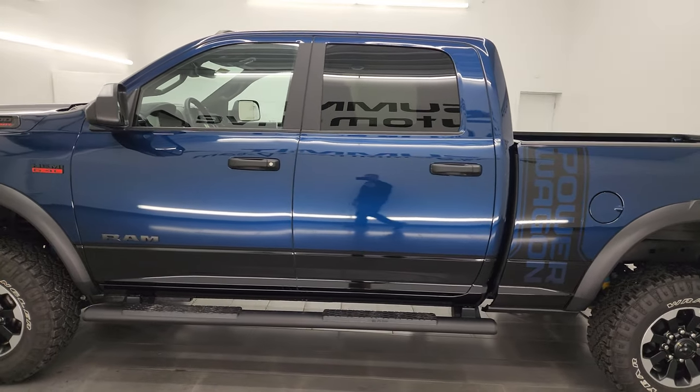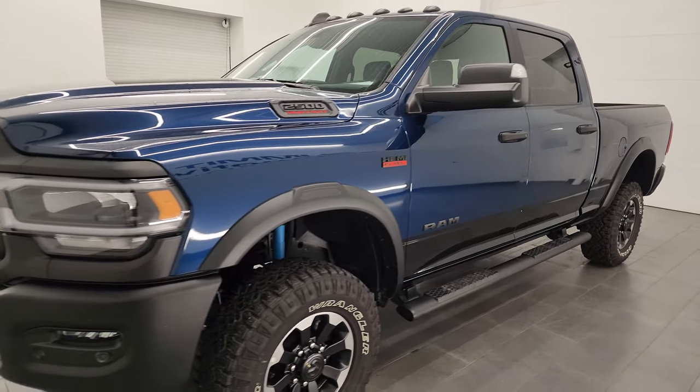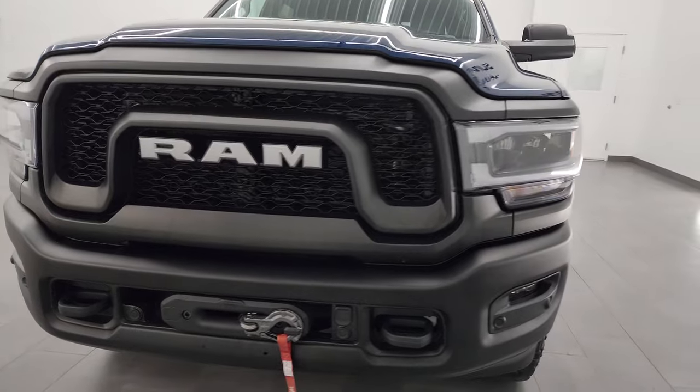This 2022 Ram 2500 Power Wagon has the 6.4 liter V8 Hemi engine. It is paired up with the 8-speed automatic transmission.